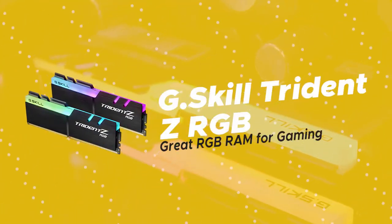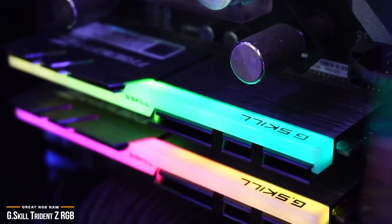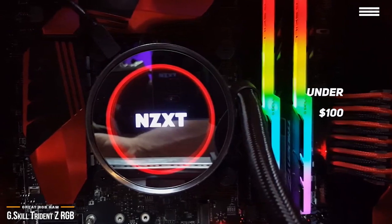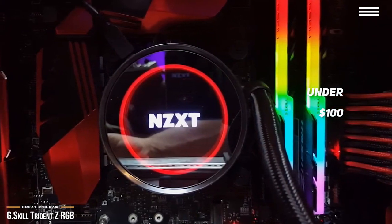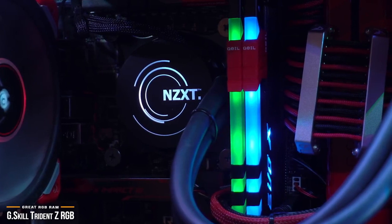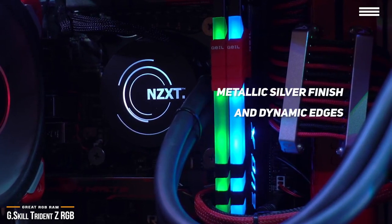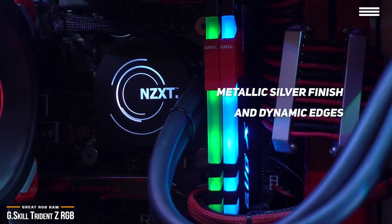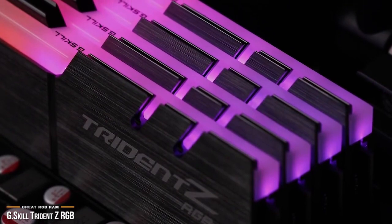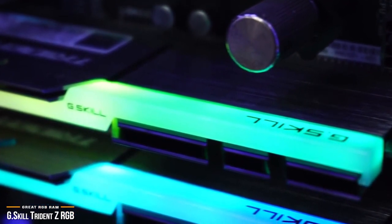Now we'll take a look at the G.Skill Trident Z RGB, our choice for great RGB RAM for gaming. G.Skill's Trident Z RGB is another great choice for an RGB RAM. At under $100 for 16GB, it will give your build an awesome look. You've probably seen items out there that attempt to throw together some form of cheesy LED lighting onto their product just for the sake of jumping on the RGB bandwagon. But the Trident Z RGB is a beauty to behold. Its metallic silver finish and dynamic edges contrast beautifully with the G.Skill and Trident Z logos and are perfectly positioned, working to enhance the overall aesthetic without being overbearing.